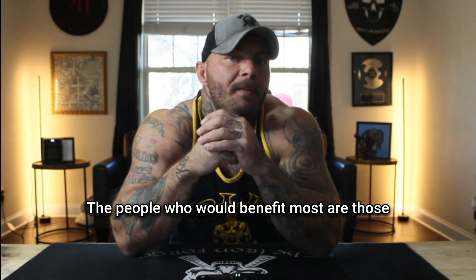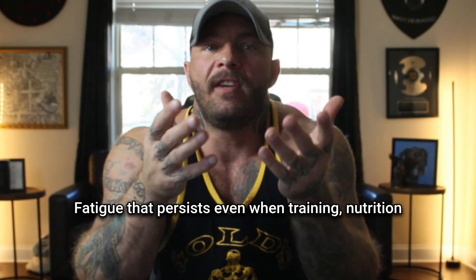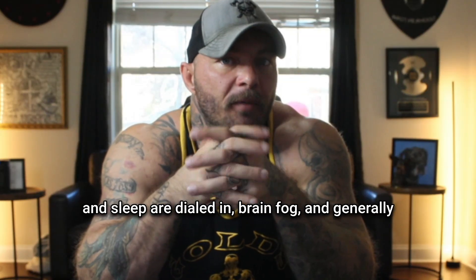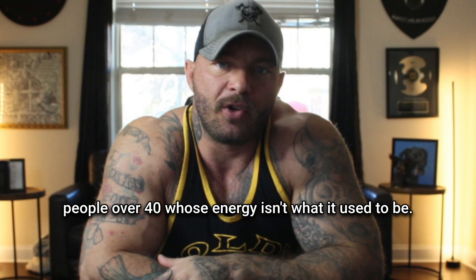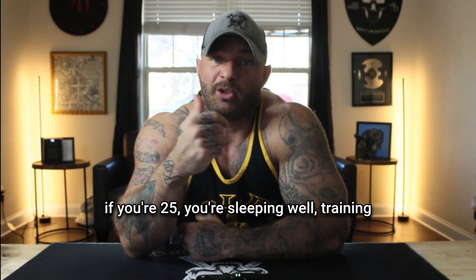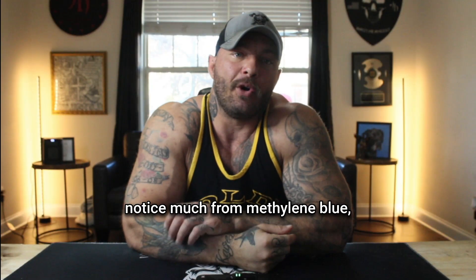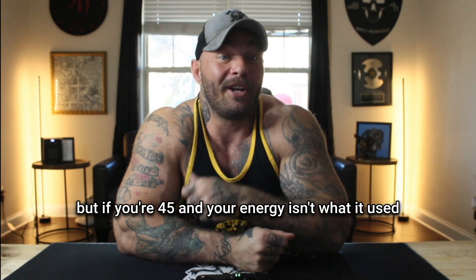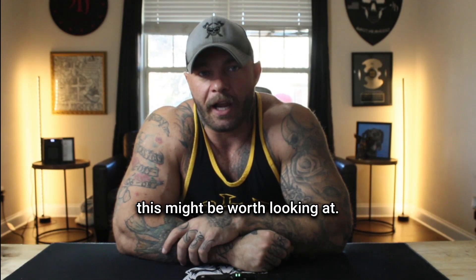The people who would benefit most are those dealing with age-related energy decline, fatigue that persists even when training, nutrition, and sleep are dialed in, brain fog, and generally people over 40 whose energy isn't what it used to be. If you're 25, sleeping well, training hard, eating right, and you feel good, you're probably not going to notice much from methylene blue. But if you're 45 and your energy isn't what it used to be even though you're doing everything right, this might be worth looking at.